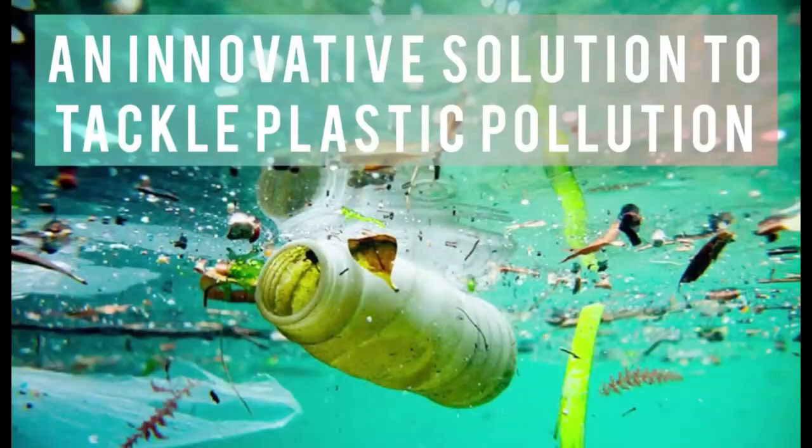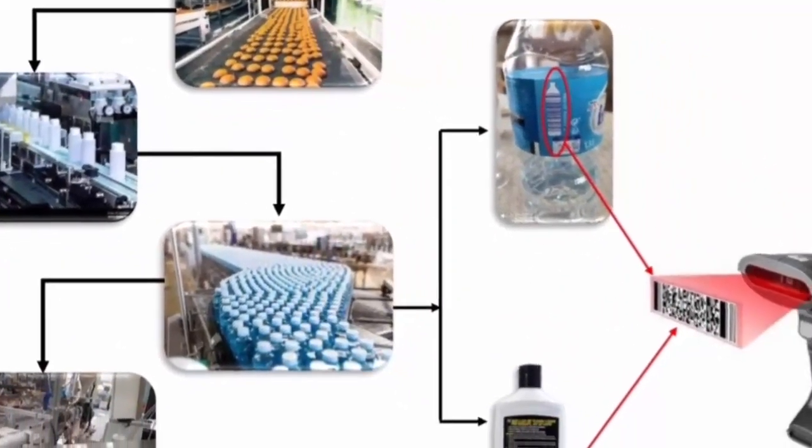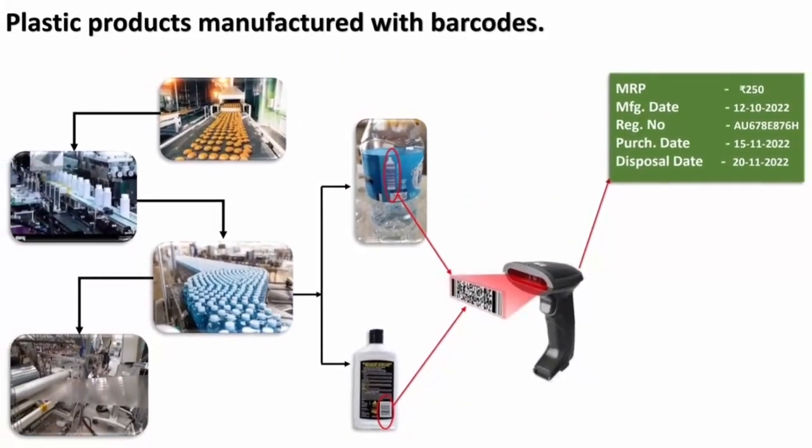To solve this problem, we have come up with an innovative idea in which every plastic object during the manufacturing period is manufactured with a unique barcode and unique ID. When consumers are buying the products, the unique barcode and unique ID will be stored in the consumer's account.